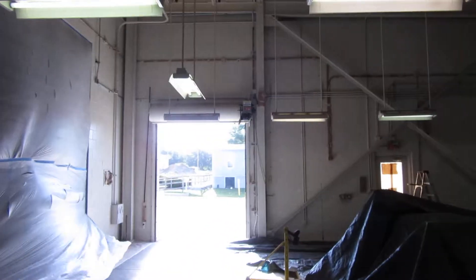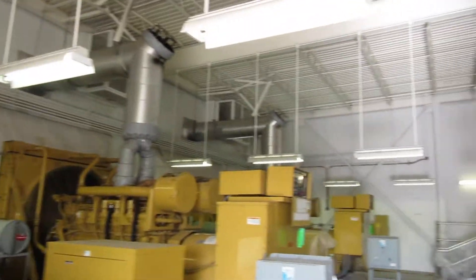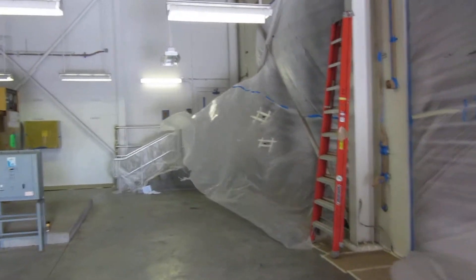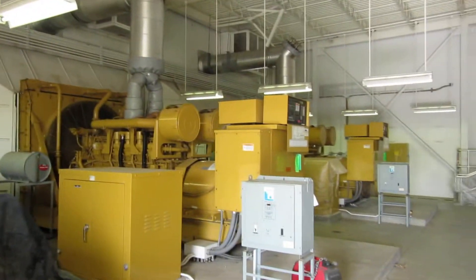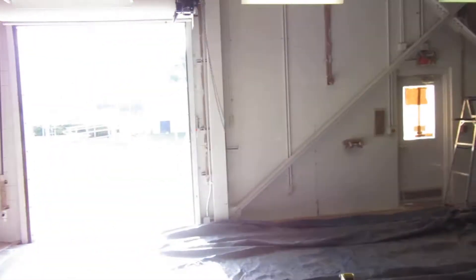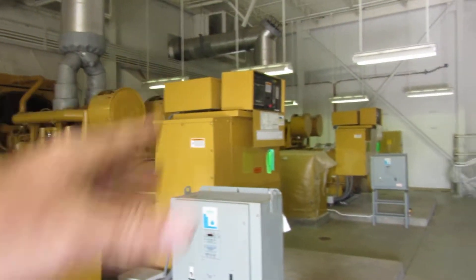We're not using your typical house paint on a project like this. This is a commercial industrial environment and you use the proper products. The coating — I don't even call it paint, I call it a coating — it's an industrial coating made by Sherwin-Williams, and it's really meant for industrial commercial environments like this. There's tons of dirt and dust, tons of employees putting their hands on the walls, boots on the walls.